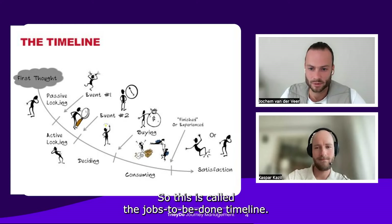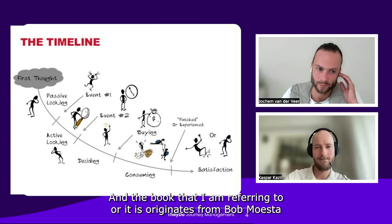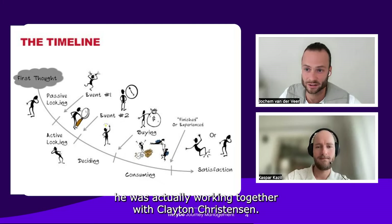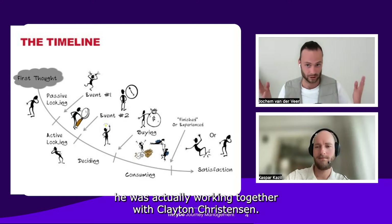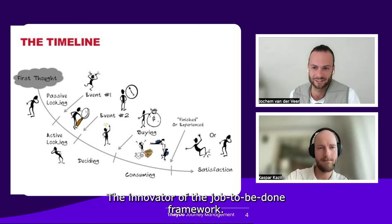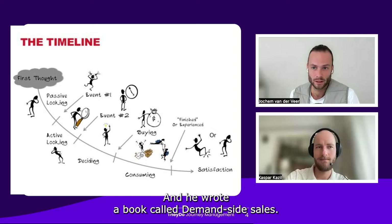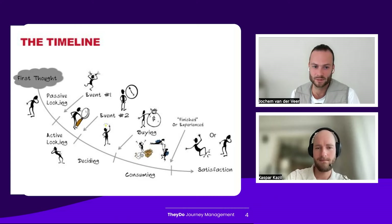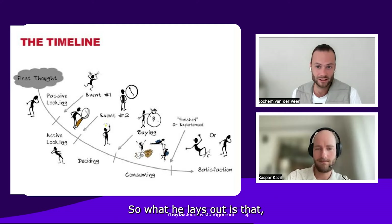This is called the Jobs to Be Done timeline. The book I'm referring to, where this originated, is from Bob Moesta — he was actually working together with Clayton Christensen, the innovator, around the Jobs to Be Done framework. He wrote a book called 'Demand-Side Sales,' and it's not actually a book on sales — it's a book on journey management.